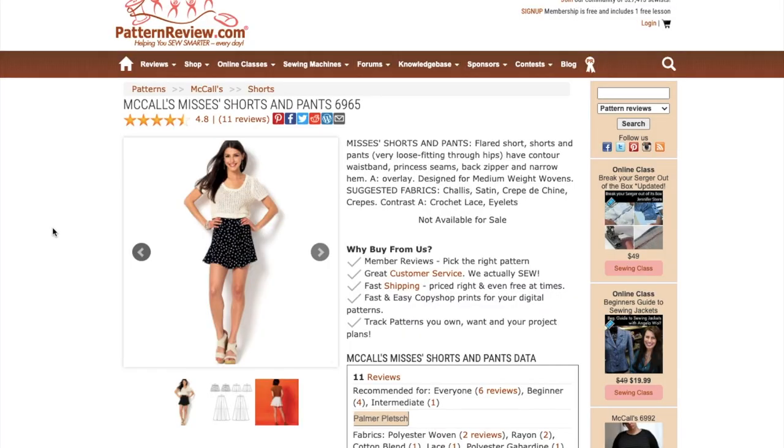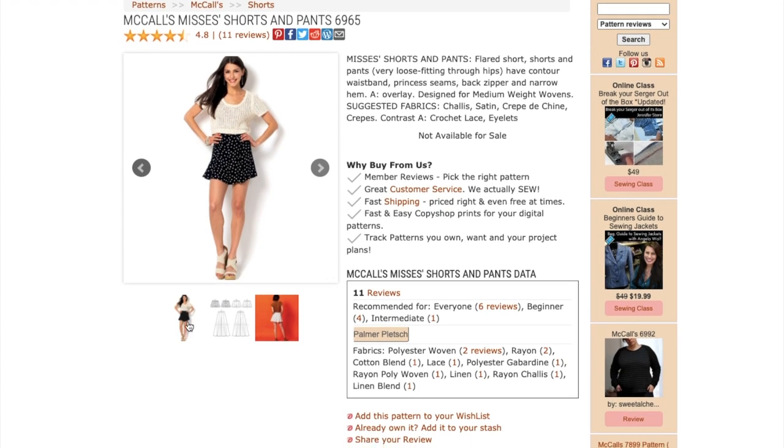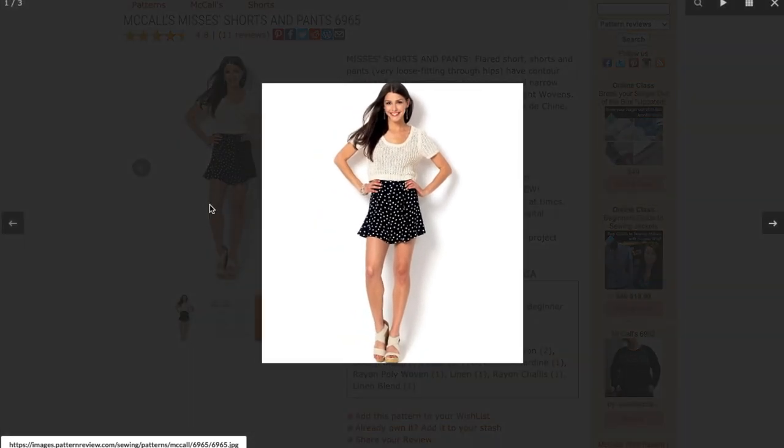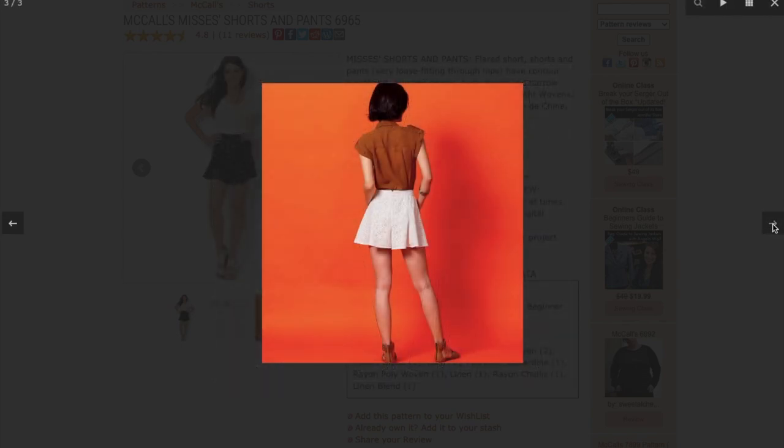All right, back to this make. The pattern I used is McCall's 6965. It's out of print now, but I did find a couple of listings on eBay and Amazon. You might also be able to find this in the drawers of your local pattern shop — it's out of print, but not that old, so they might still be holding on to a few of them.